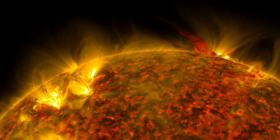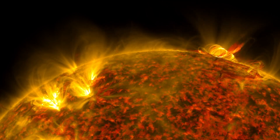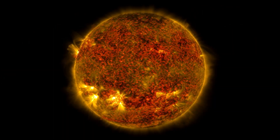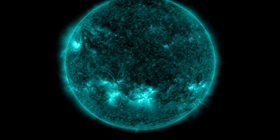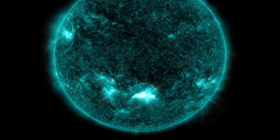A sunspot pointing towards Earth has the potential to cause solar flares, but experts told USA Today that this is far from unusual and that the flares would have little effect on the blue planet. AR-3038, or Active Region 3038, has been expanding over the last week according to Rob Steenberg, acting director of the National Oceanic and Atmospheric Administration's Space Weather Forecast Office.